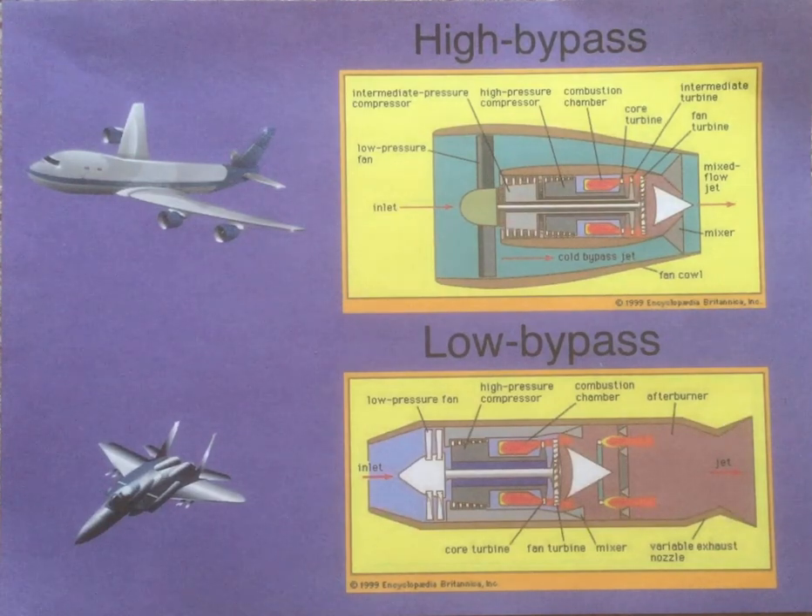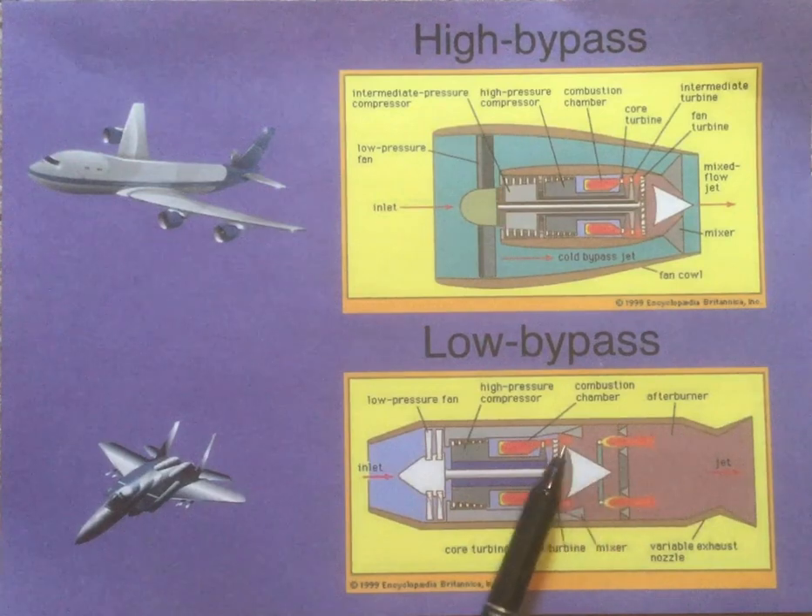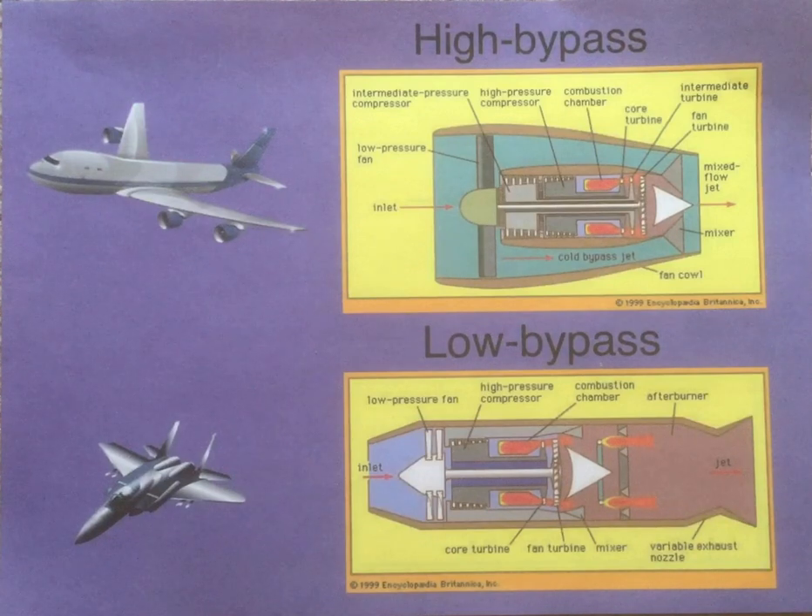Why does the duct not narrow? With low bypass engines like those used in fighter planes, the air does cool the combustion chamber down a little bit, but not as efficiently as it does with a high bypass engine. The purpose of that is that the air will then be mixed into the exhaust and cool it down. A cooler exhaust does not emit as much infrared — the IR signature goes down — and thus it's much harder to detect using thermal cameras. So low bypass engines are very stealthy by having cooler exhaust.